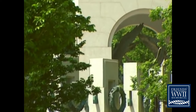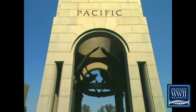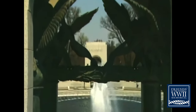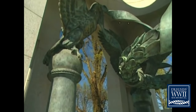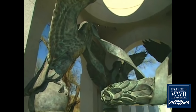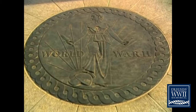To the right and left are two memorial pavilions, each 43 feet high. The south pavilion commemorates the war in the Pacific, and the north, the war in the Atlantic. In each pavilion, four bronze columns support American eagles that hold a suspended laurel wreath to memorialize the victory of the World War II generation.